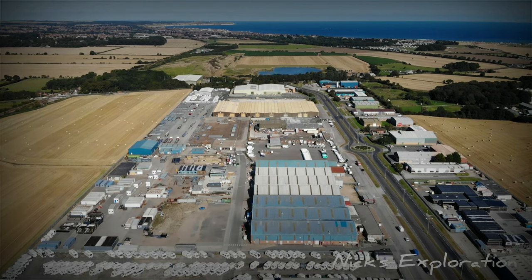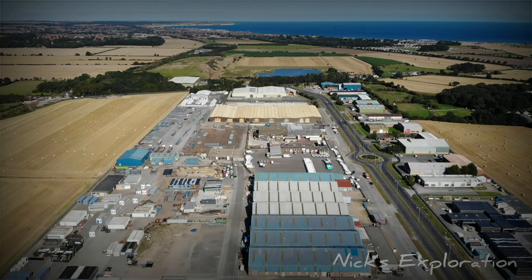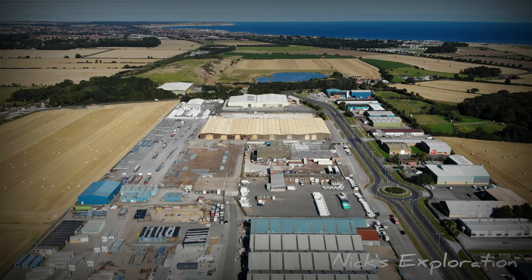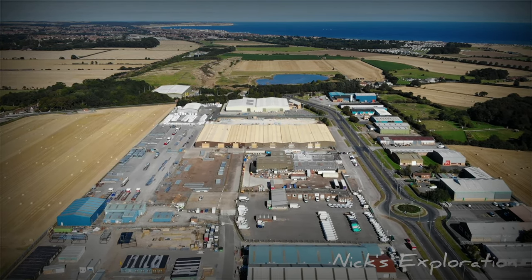Two other forms of emergency landing airfields were either constructed or further developed along the east coast of England at Manston and Woodbridge. All three provided an emergency option for wartime bomber crews.